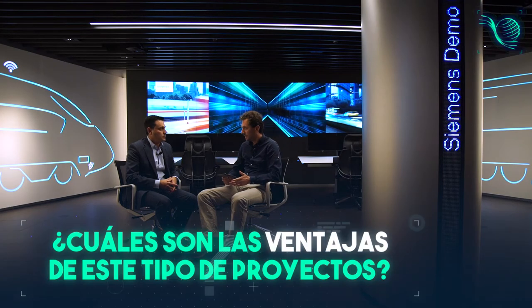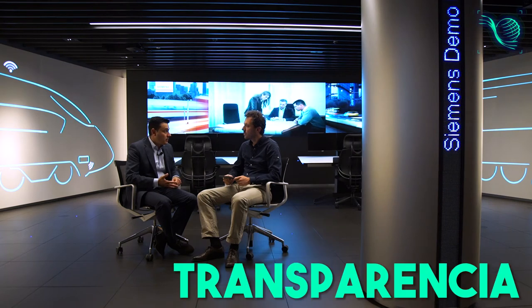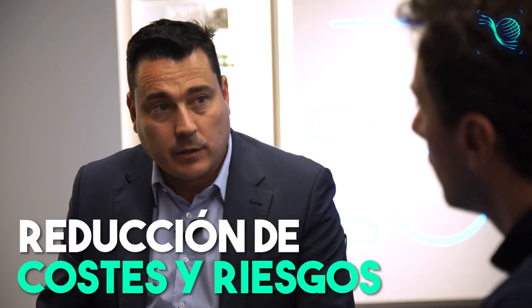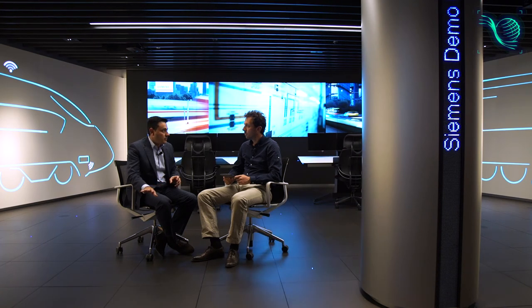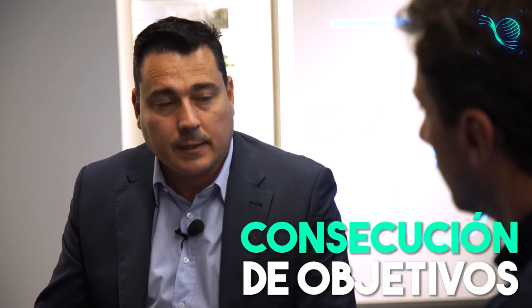¿Cuáles son las ventajas de este tipo de proyectos? Las ventajas son múltiples, pero yo destacaría, por un lado, la transparencia que ofrece de inicio a fin aplicando protocolos de medida y verificación, la reducción de los costes energéticos y operacionales, así como los riesgos técnicos asociados a la realización del proyecto, eficiencia de los presupuestos de inversión para focalizarlos en medidas realmente con impacto en el core business del proyecto, y por último, la consecución de los objetivos de reducción energética y sostenibilidad, así como dar cumplimiento a las normativas medioambientales.